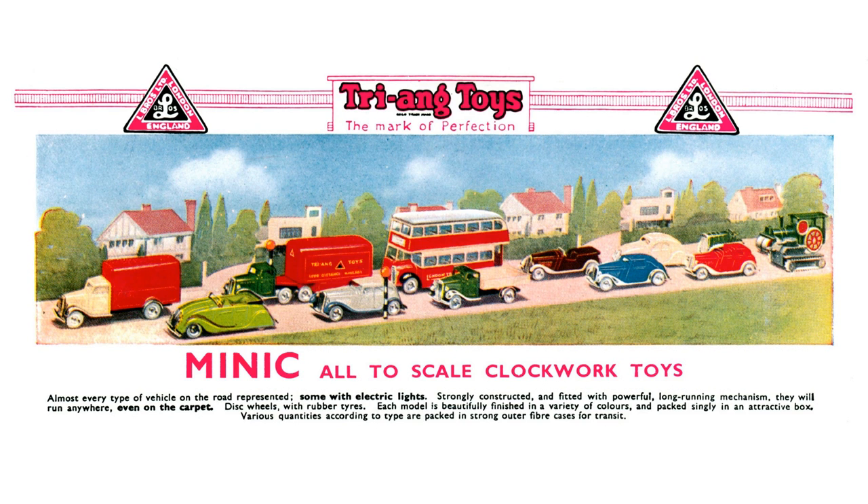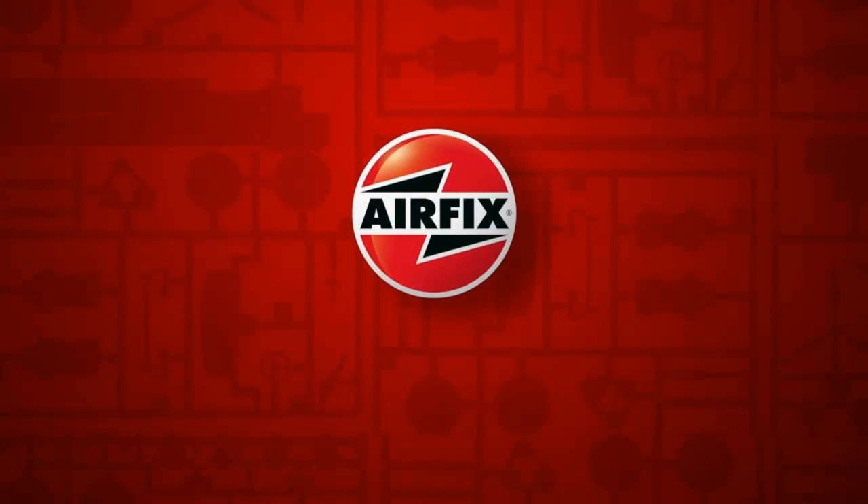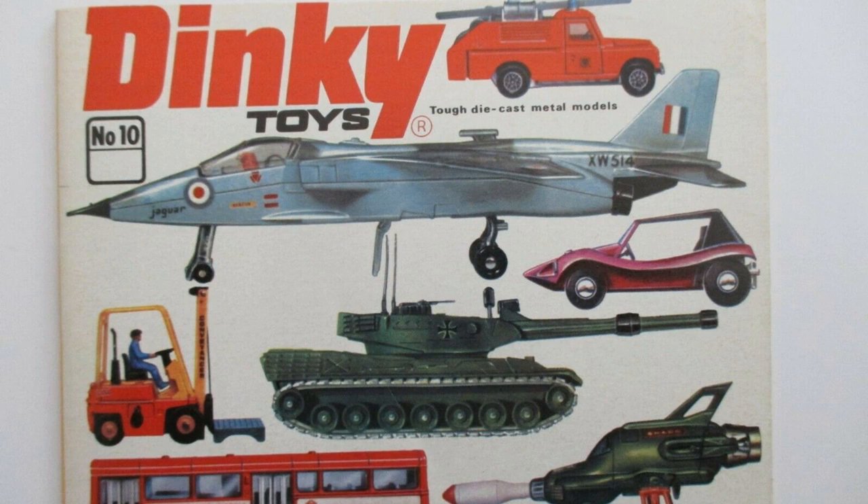Triang went into bankruptcy in 1971, and Dinky, along with Meccano and Hornby, were sold to new owners Airfix. Under the new owners, Dinky soldiered on, with their offerings in the 1970s covering the entire spectrum of vehicles, both real and fictitious.